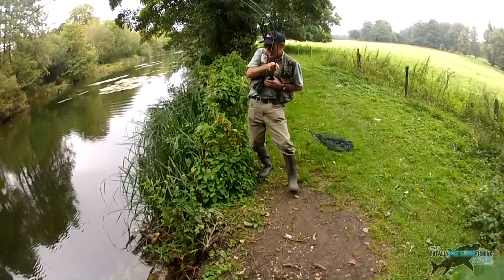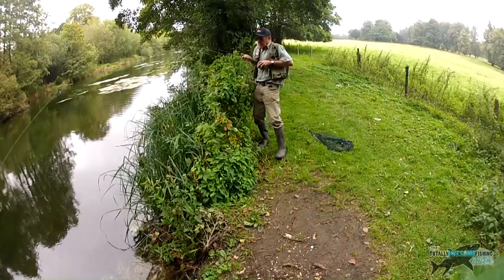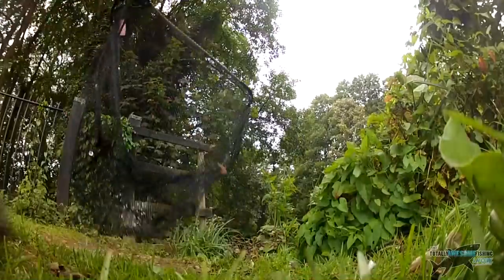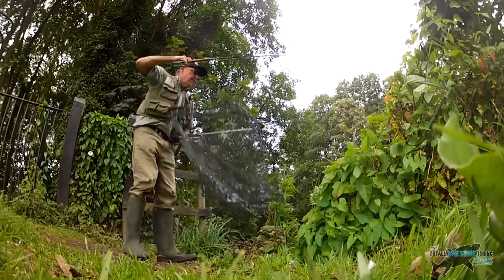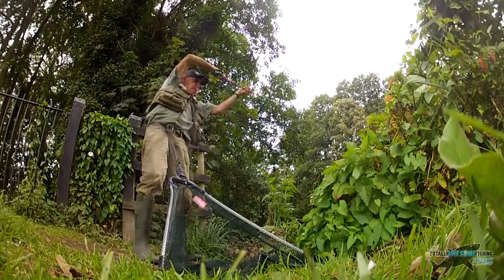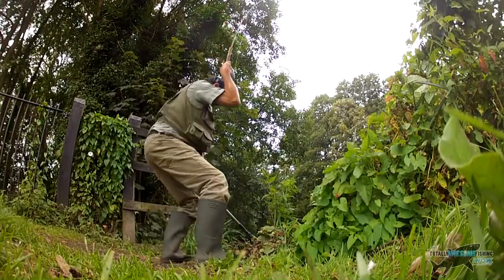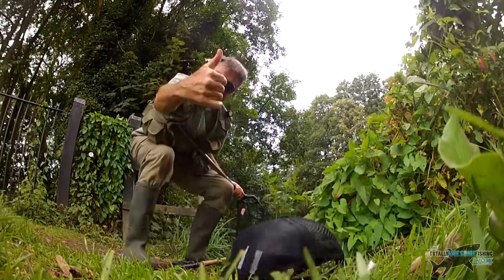Meanwhile back at the action, the superhero was battling — yes, his trout was still going. Well, there you go. I hope you've got some tips there on stalking and how to individually target big fish. It's great fun — get out there, give it a go, and you can catch possibly your biggest trout using this method.